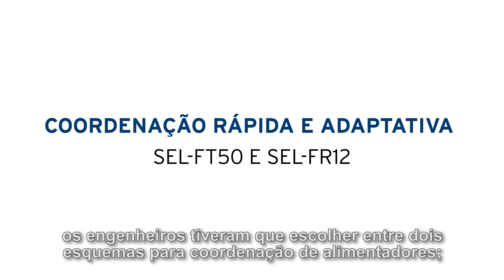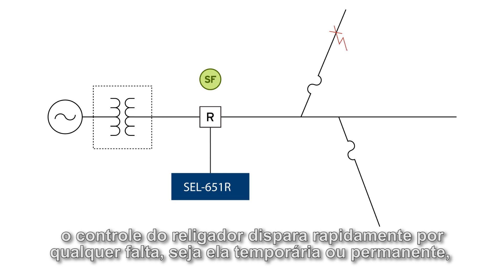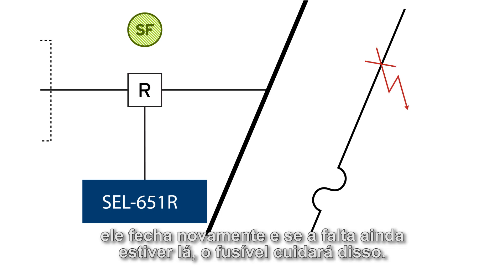In distribution protection, designers have had to choose between two schemes for feeder coordination: fuse saving and fuse blowing. In a fuse saving scheme, the recloser control trips fast for any fault, whether it's temporary or permanent, causing just a momentary outage for the entire line downstream of the recloser control. Then it closes back into the fault, and if the fault's still there, the fuse will take care of it.